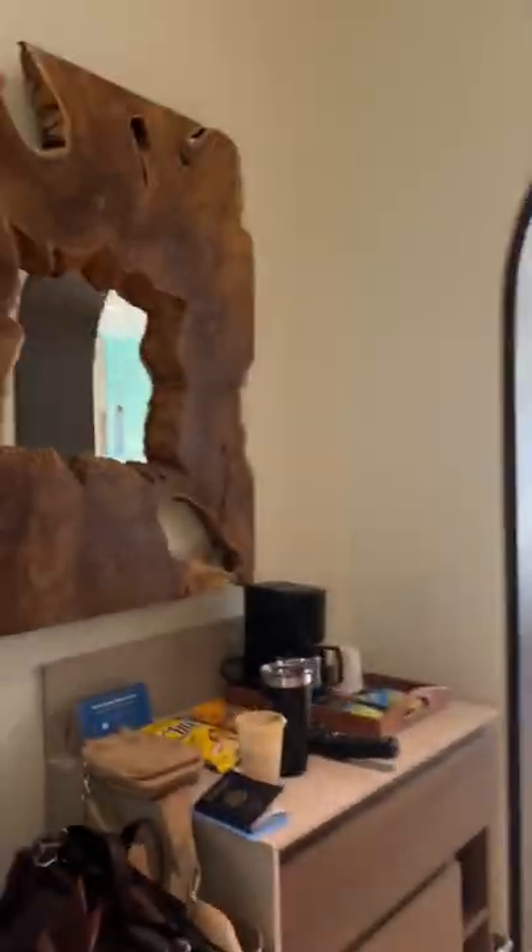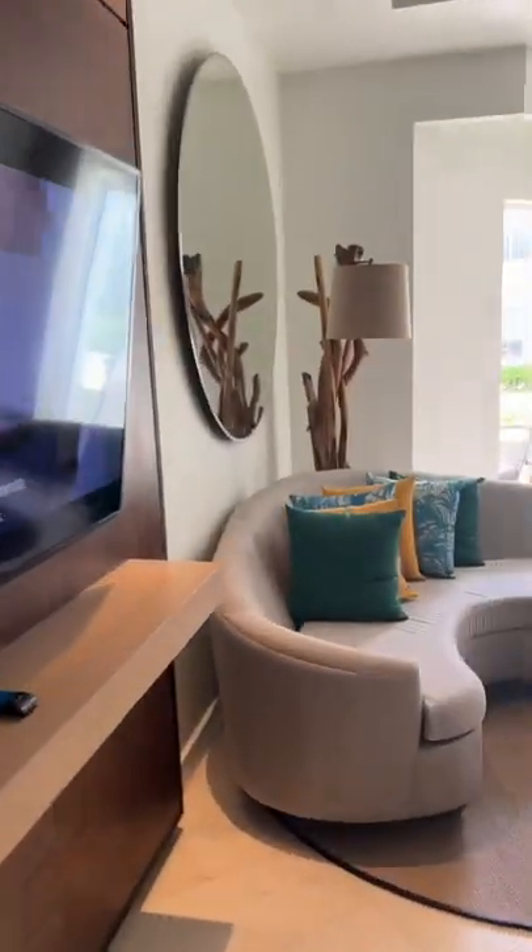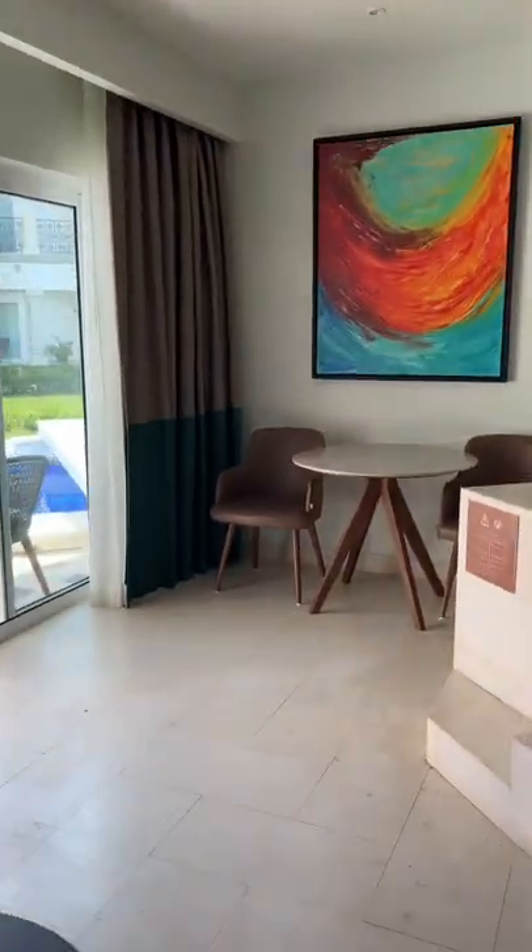Is the Hilton the best all-inclusive in Playa del Carmen? I'm gonna give you a little room tour of the upgraded room. This is a swim-up king room, so it has one king-size bed and also has a nice little tub on the inside.